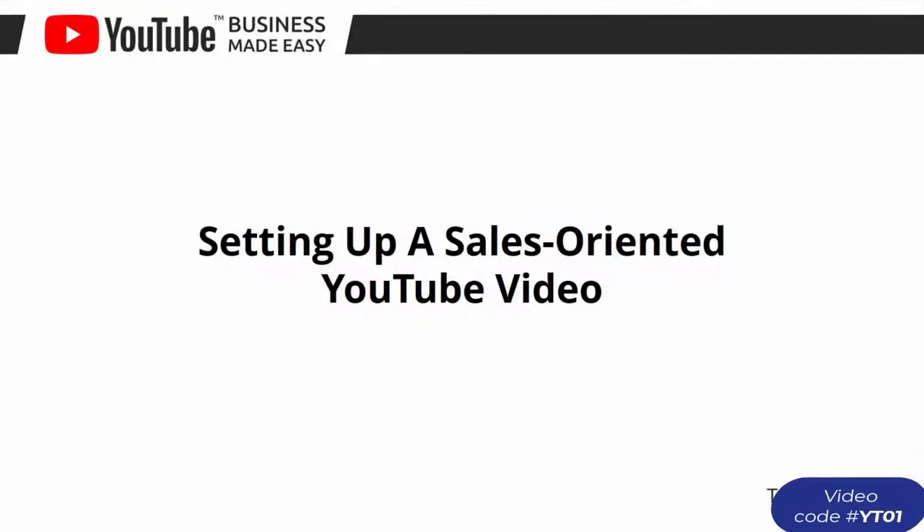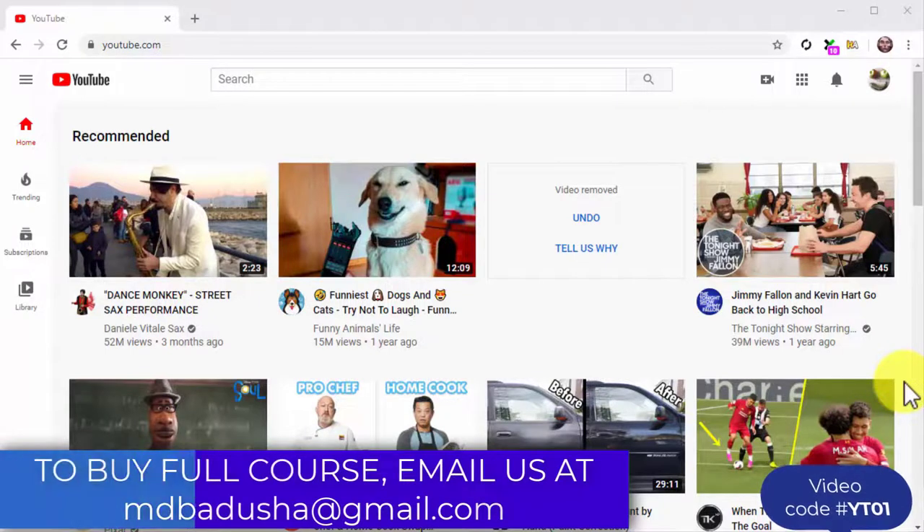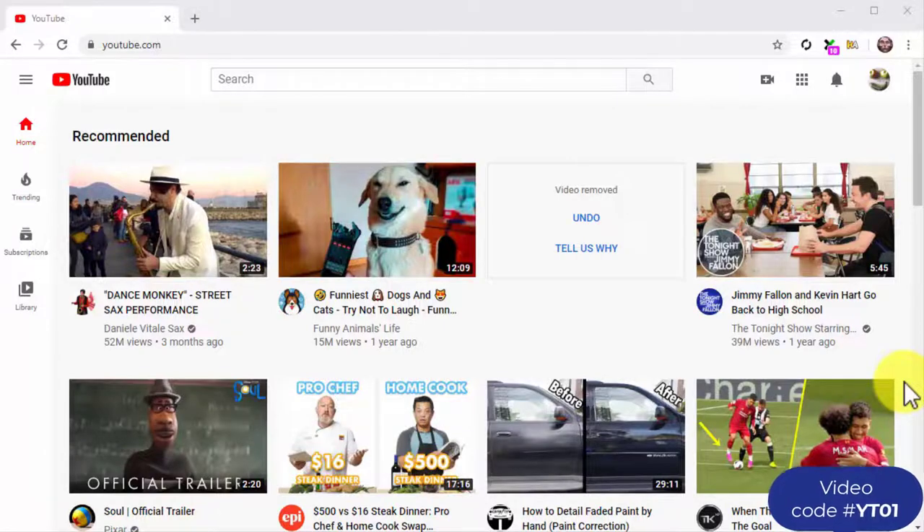Setting up a sales-oriented YouTube video. We just walked you through the steps to create and optimize a high-converting YouTube channel for your business, and now we are ready to move to the next step. We're about to show you how to set up a sales-oriented video — not only how to upload the video, but also how to apply the optimizations that will help you attract viewers and convert.